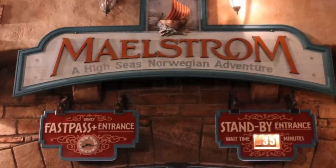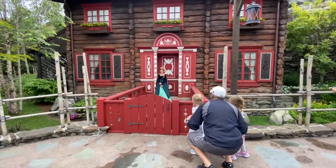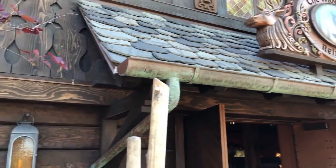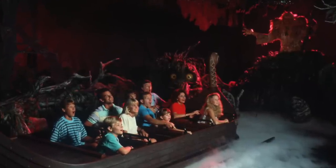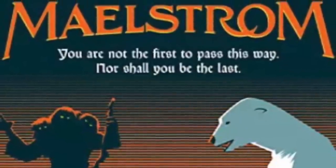One of these runestones has a special inscription. If you translate it, it says: 'You are not the first to pass this way, nor will you be the last. Those who seek the spirit of Norway face peril and adventure, but more often find beauty and charm.' This is a direct quote from the old Maelstrom ride, making it an awesome tribute to the defunct attraction.